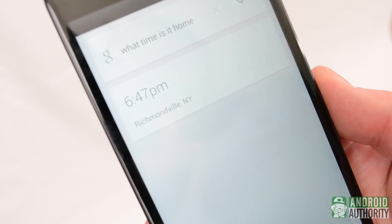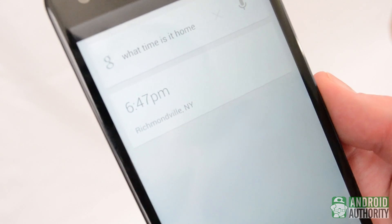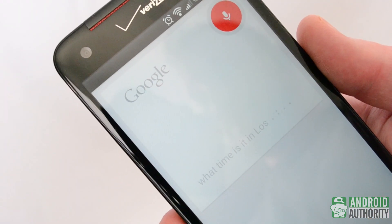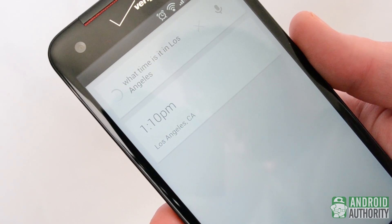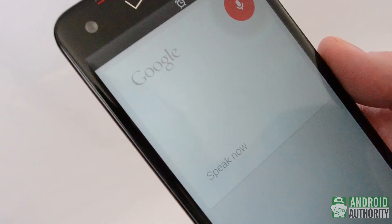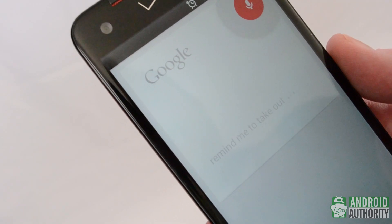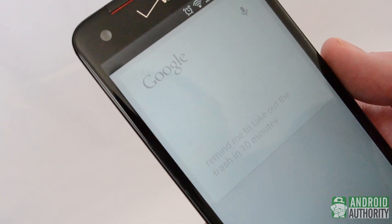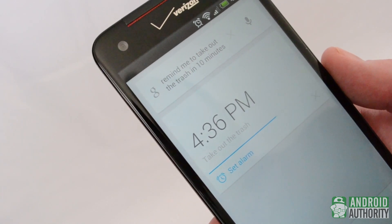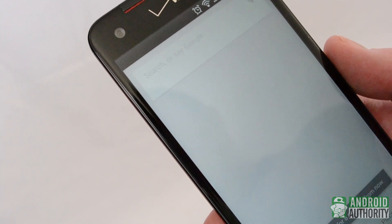Speaking of time, this is an incredibly useful feature no matter where you are. At Android Authority, our team is scattered around the world, so it's handy to know what time it is in a given place before you send someone a Google Talk message. Google Now is time aware, so you can ask it to remind you to do something in 10 minutes or 2 hours, which helps a lot when you need a reminder but don't want to open your calendar or set an alarm.